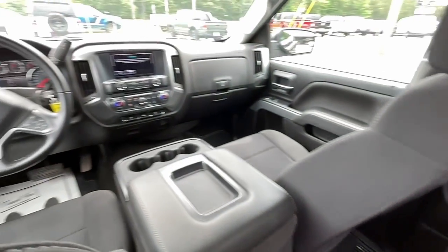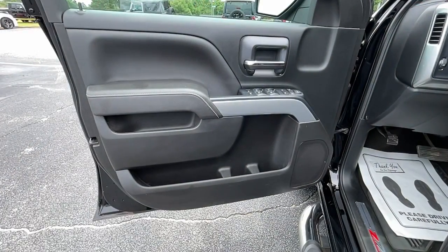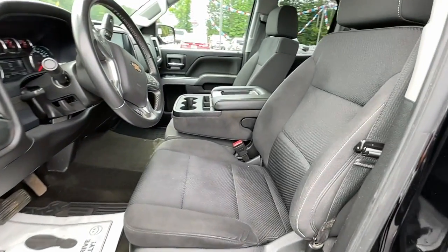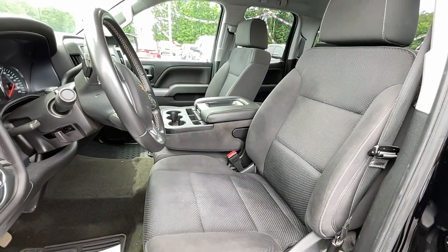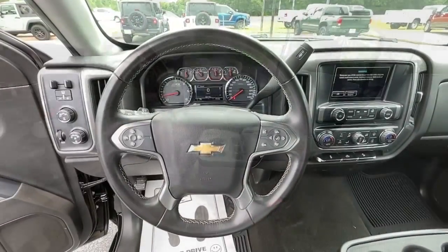Feel prepared for the challenge in the Silverado 1500. Get behind the wheel for a test drive. Thank you.